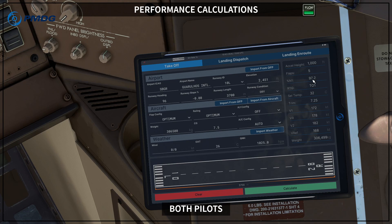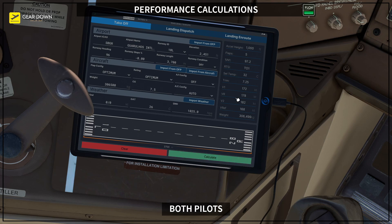We recalculate and now get N1 slightly higher at 97.2 instead of 97.0, and select temperature slightly lower at 32 instead of 33 — close to the best the captain had before, with a little margin. Confirming the other side: both sides now show flaps 5, N1 97.2, Takeoff 1, select temperature 32, trim 7.25, V1 172, VR 178, V2 182, Vref 168, for a weight of 306,500. That is the agreed best performance for this flight.